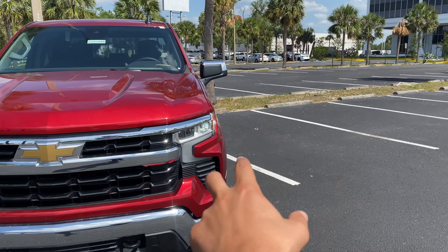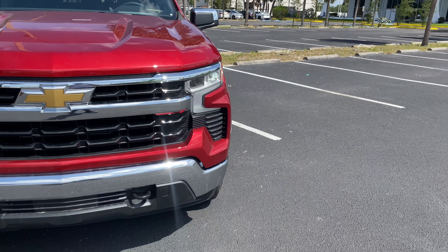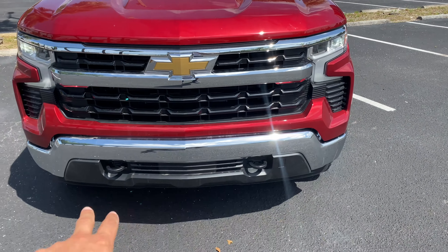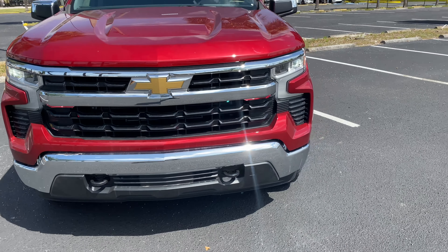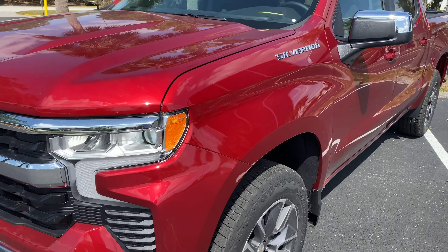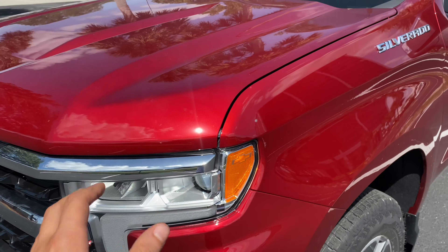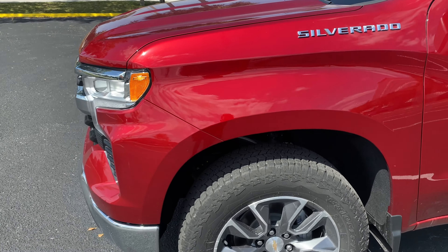I'm liking the daytime running strip LED for the low and high beam, with functional airflow in the lower corner. For this LT trim, no front-facing camera and no front parking sensors either. But we still get the tow hooks and chrome bumper up front — quite a bit of chrome for this LT trim. I'm not going to knock it though, because it works pretty well with this beautiful cherry red metallic paint color. All the GM vehicles with this paint color look absolutely gorgeous — starting with the Camaro, Corvette, even the Silverado. It looks fantastic.